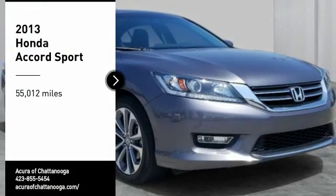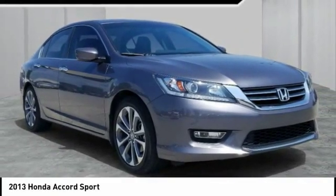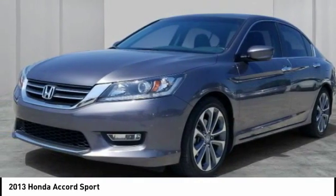Come test drive the 2013 Accord — ingeniously simple, yet overflowing with luxury and technological creativity. All that and more in the Accord.